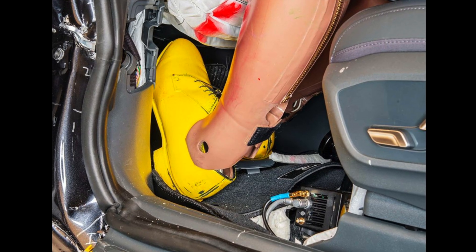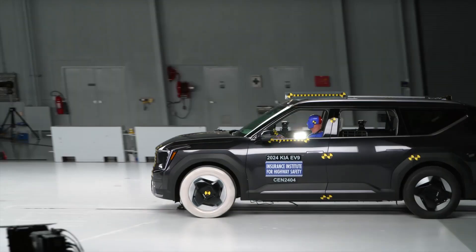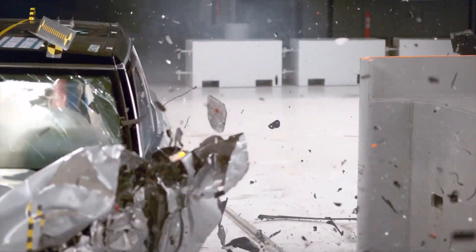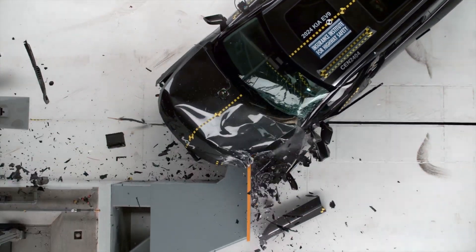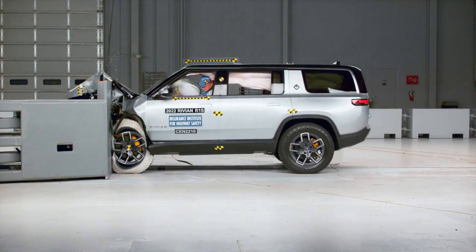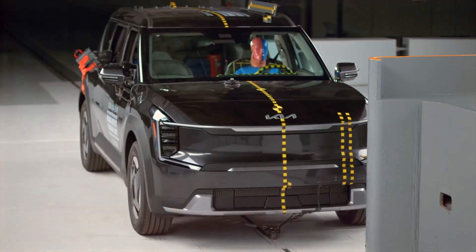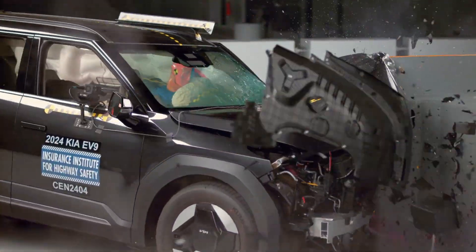The Kia is not far behind. These crash tests illustrate that Rivian and Kia have both engineered these vehicles to handle the additional mass from the batteries. In the end, the Rivian slightly edged out its way to first place in this test, while the Kia is a close second with a very respectable showing.